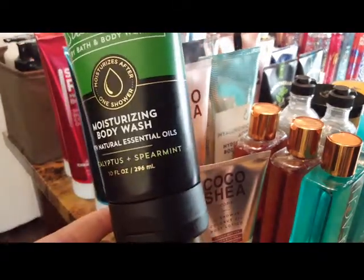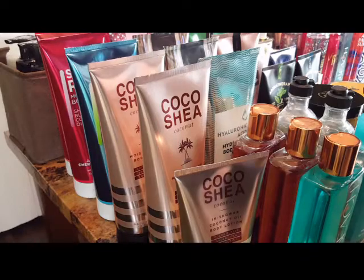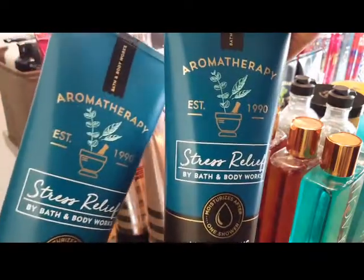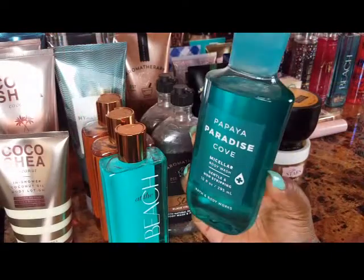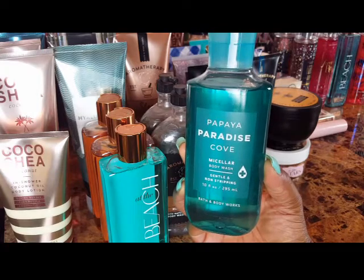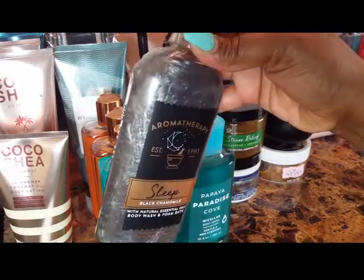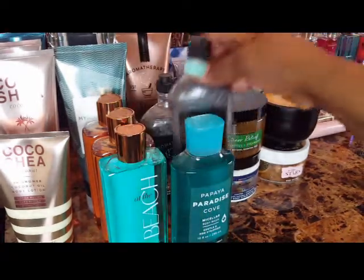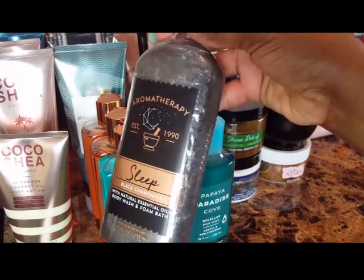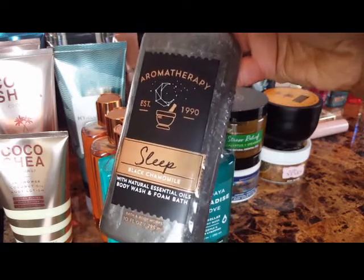Moving into my favorite collection — aromatherapy — I have Sleep in black chamomile, Stress Relief in eucalyptus spearmint, and two of my ultimate faves: Stress Relief in eucalyptus and tea moisturizing body wash. I don't usually do a lot of regular body wash from Bath and Body Works or Victoria's Secret, but I do have a Papaya Paradise Cove. I also have two of the Sleep in black chamomile, and I'm currently out of both eucalyptus spearmint and eucalyptus tea body washes.